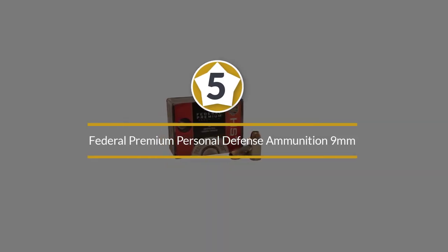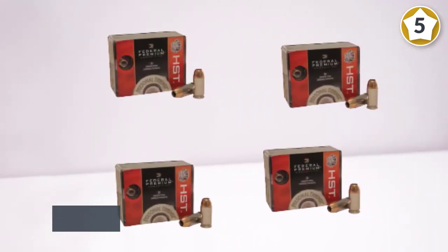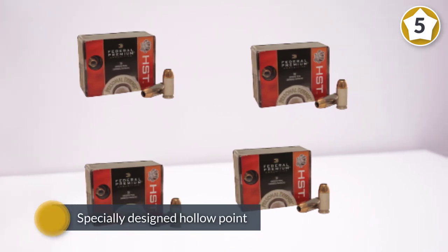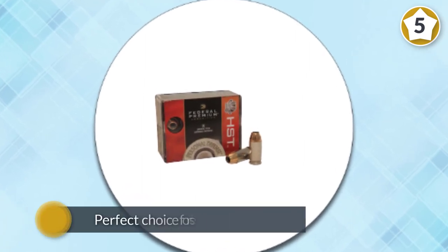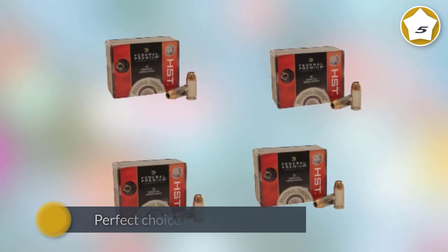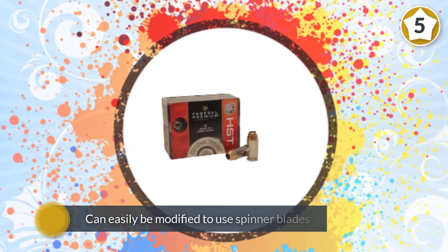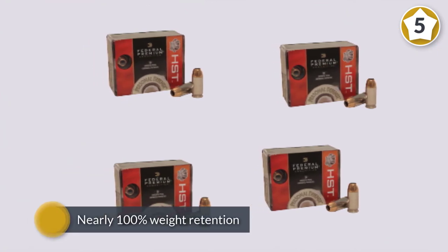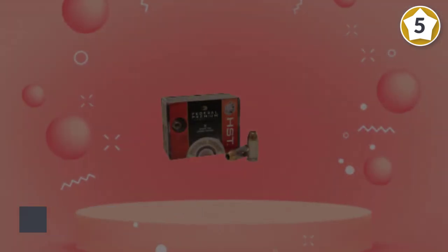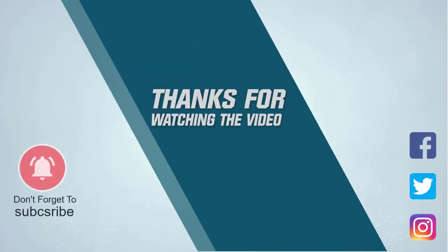Number five: Federal Premium Personal Defense ammunition 9mm. Federal Premium Personal Defense HST ammunition has been specially designed to deliver consistent tremendous expansion, optimum penetration, and superior terminal performance. The specially designed hollow point will not plug while passing through a variety of barriers, and the jacket and core hold together providing nearly 100% weight retention. Each round is loaded into a Federal Premium nickel-plated brass case with waterproofing on the case mouth and primer. Every load has a consistent powder charge and reliable performance. For more details, click the link in the description.